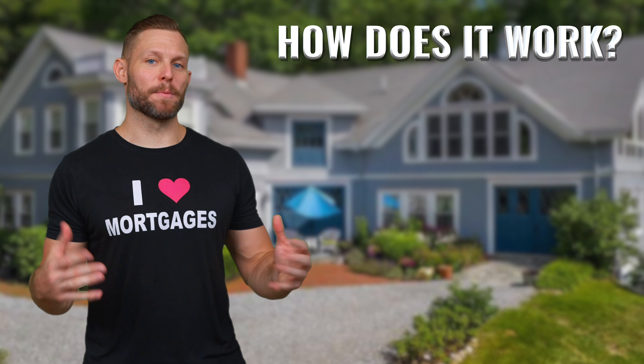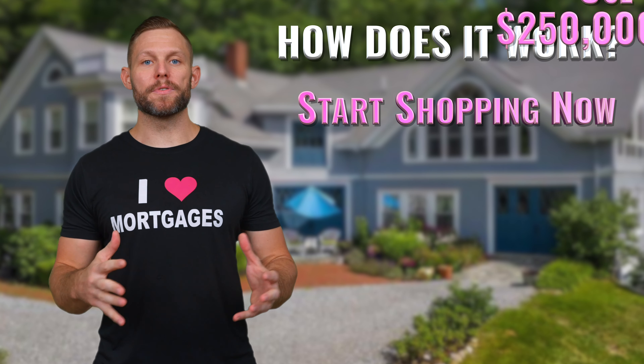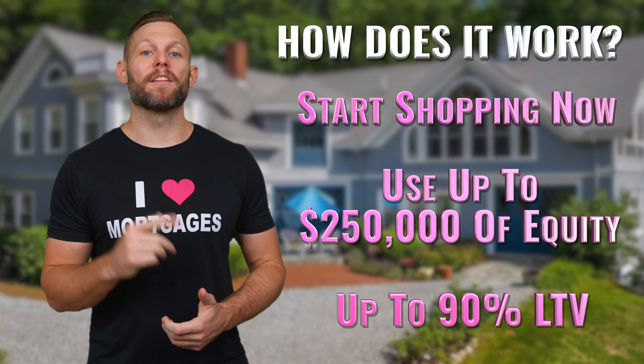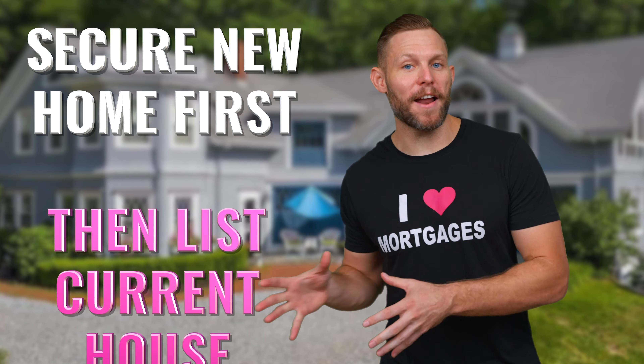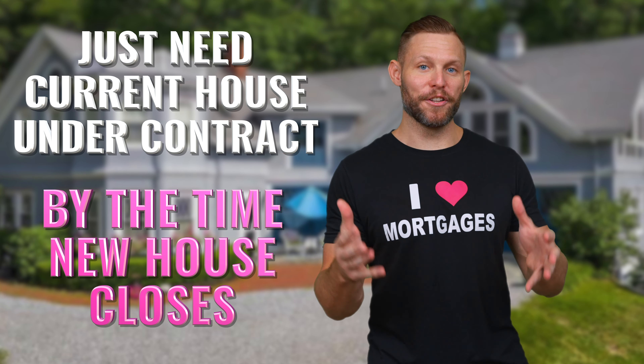So how exactly does a bridge loan work? You can start shopping for your new house right now, and you can use up to $250,000 of your current equity, and you can go up to 90% loan to value. So once you find your new house, you go under contract, you can put your current house up on the market. As long as your house is under contract by the time that you close, then you are good to go.